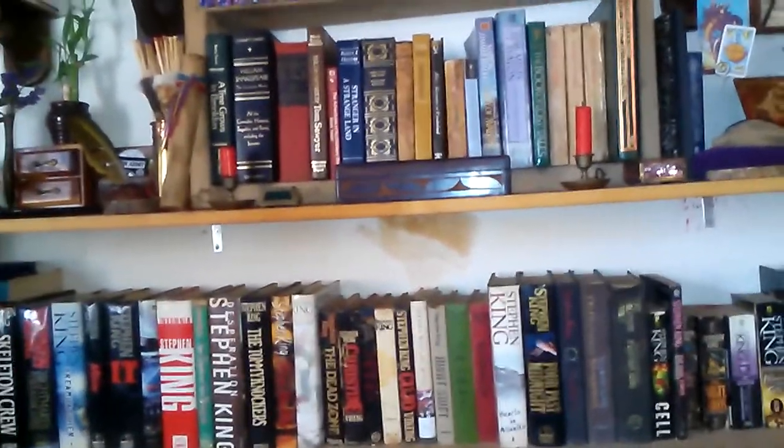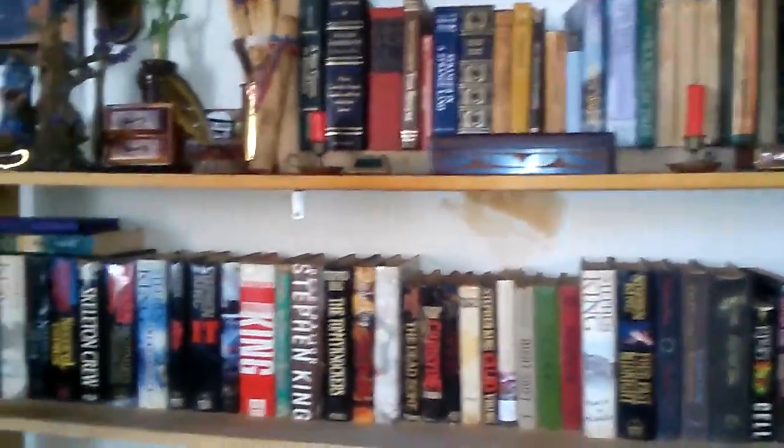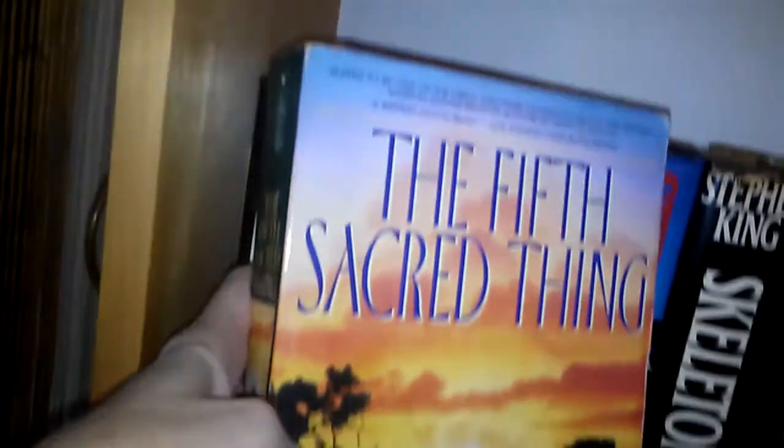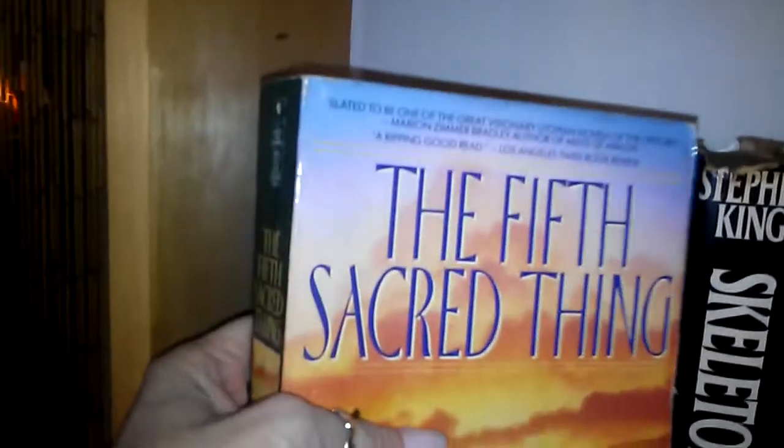I've been reading avidly since I was a child and I continue to read. Right here is what I'm currently reading: The Fifth Sacred Thing by Starhawk, who a lot of my witchy friends know wrote The Spiral Dance. This has been out for a while. I'm a little ways into it and I'm enjoying it, though I don't read a lot of novels lately — I read a lot of nonfiction.